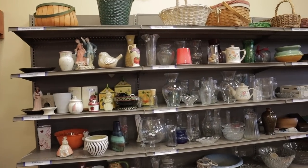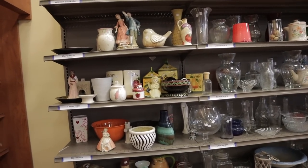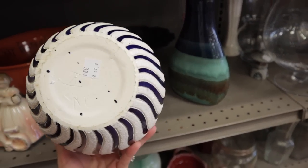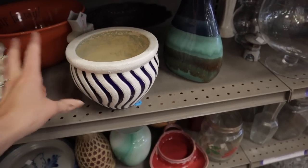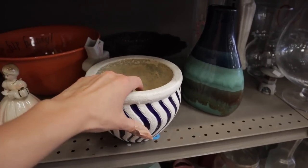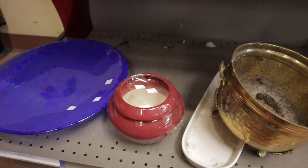I'm at my next Goodwill and it looks like they have a lot of great stuff here. I'm over in the Monroe area of Charlotte. Off the bat, look at this cool planter — $3.99. This would be a good outdoor planter. I like the detail of the kind of blue ceramic with the white concrete look.